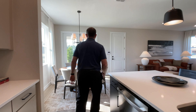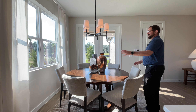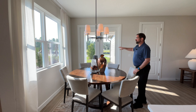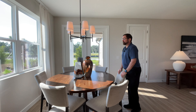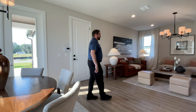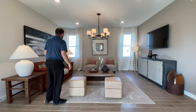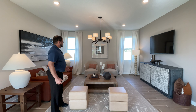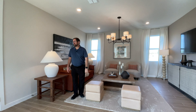Behind me is the dining area, currently set up for six people around a round table. We have plenty of light with a window on the side and of course the French door going out to the backyard. We'll go out there in a second, with the light fixture coming down from the ceiling. Behind me is the large family room — plenty of space here. You can put a sectional, TV on the wall, light fixture coming down, and a couple of windows on the other side for natural light.